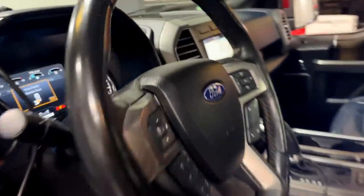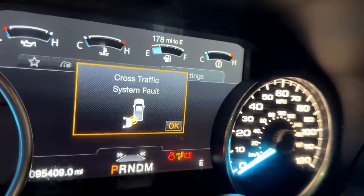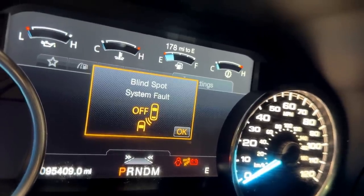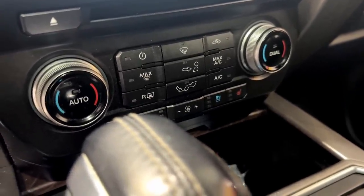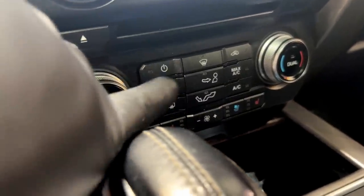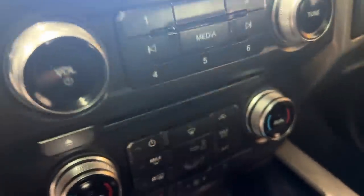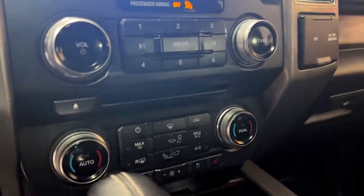When it first came in, the cluster was showing errors for the blind spot system — cross traffic alert, all that stuff is built into those radars in the back. That was consistent. The other part of the original complaint was the HVAC system: when I came in here with the vehicle running, it was completely dead. No matter what button you pressed, nothing would happen, nothing would light up — and the same thing for the radio controls. The screen was powered up but not one button on the radio controls worked.